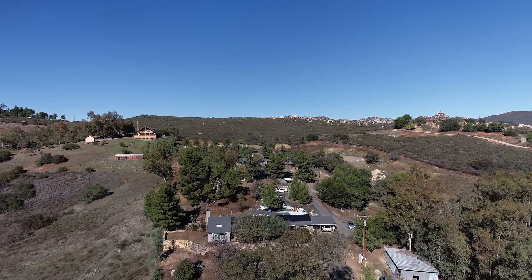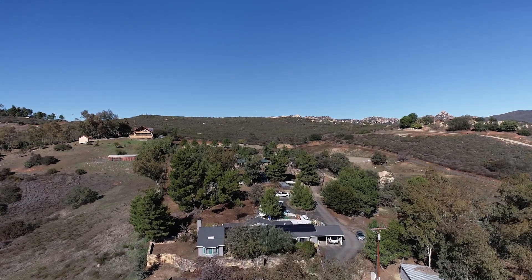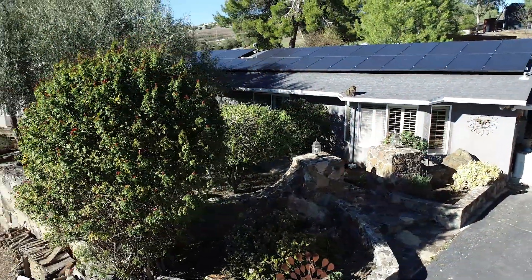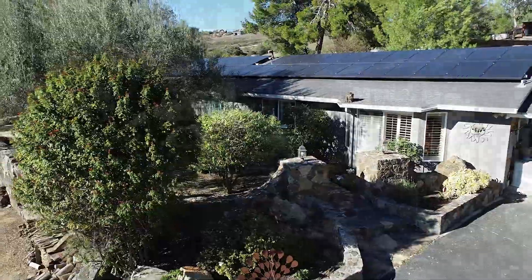Across the expansive sprawl of land revealing the endless, boundless possibilities of Crossman Ranch is the nexus of mother nature and an equestrian's dream.